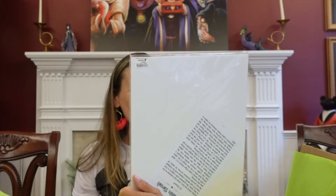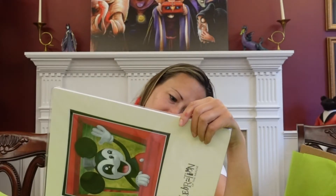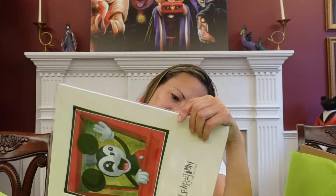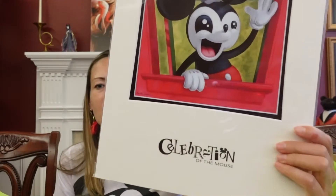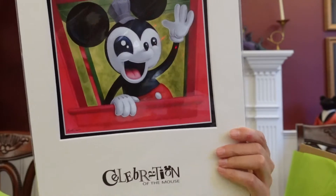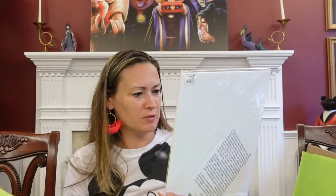Look at Mickey! That's funny. It is titled 'All Aboard,' it's by Kristen Tercik. There's a card in the back that tells all about her. This is super cute — kind of Ren and Stimpy-ish.